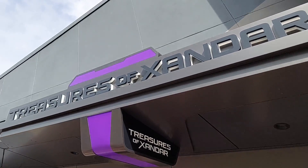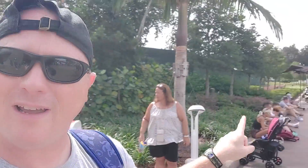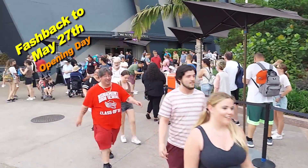We're going to go into the Treasures of Xandar - we haven't been in there yet. When we came for the opening weekend, there was a line right here, all the way up this walkway to get into the Treasures of Xandar. But today there's no line, we can just walk right in. So let's take a look and see what they got.